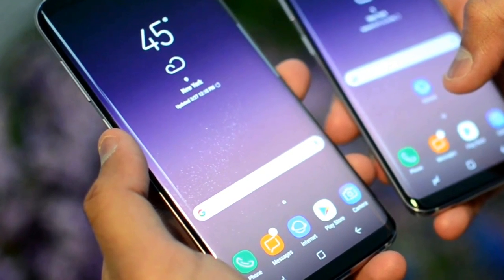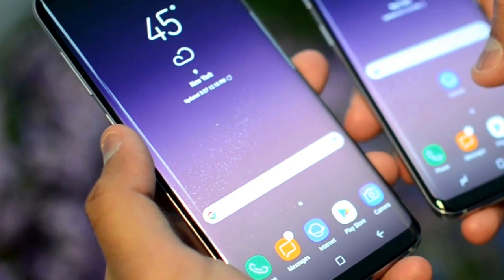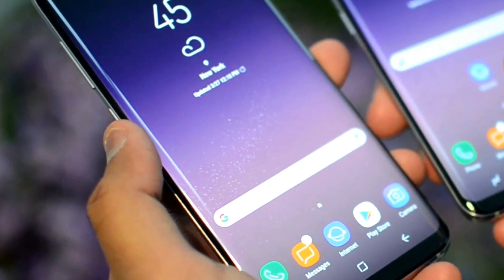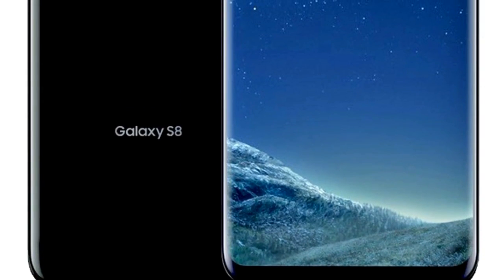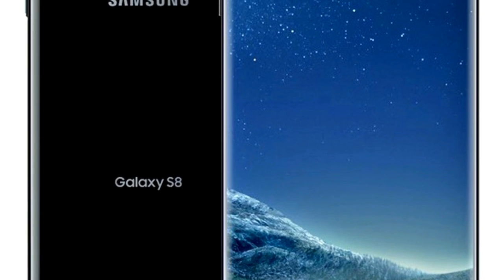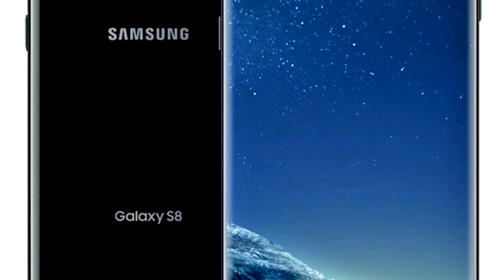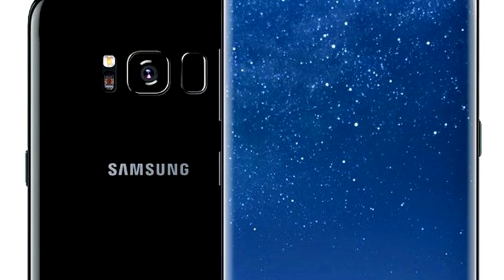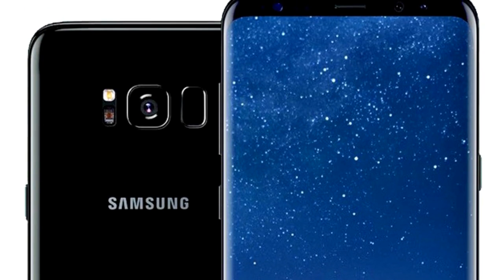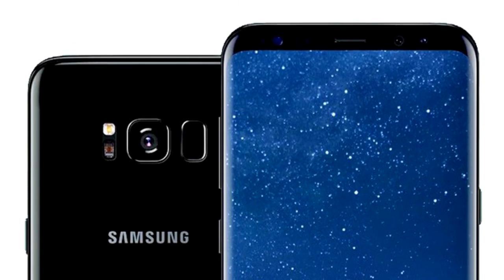On both the Galaxy S8's 5.8-inch and 6.2-inch models, the device has an 18.5x9 aspect ratio. This is partly because of Samsung's overall design, which combines an edge-to-edge infinity display with reduced bezel and rounded corners to maximize screen size. This means the phone doesn't appear that much larger in your hand, but the screen absolutely looks and feels as if it's been supersized.